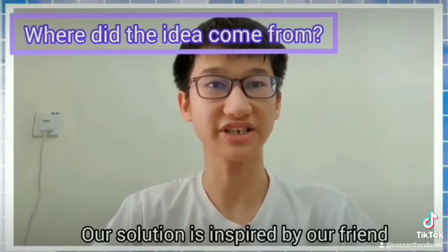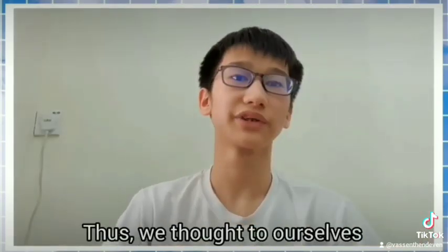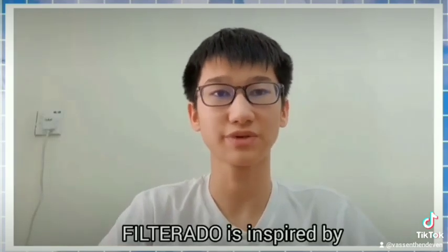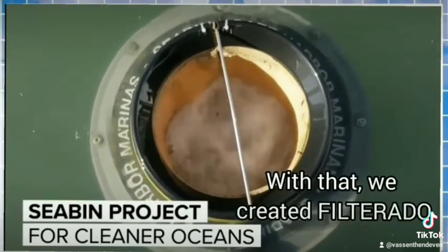Our solution is inspired by a friend, Fabian, who used to joke about his messy drain casually. We asked ourselves: how about starting with our closest friend? Filtrado is inspired by NEET for exceeding projects. With that, we created Filtrado.